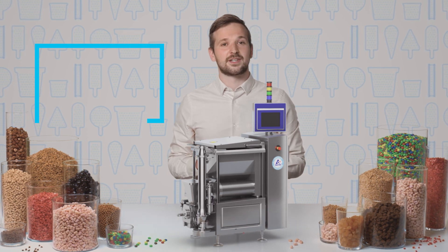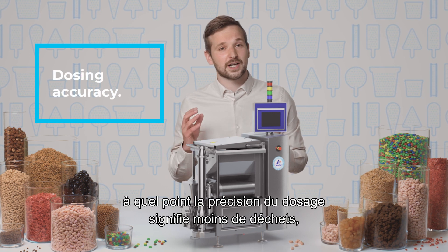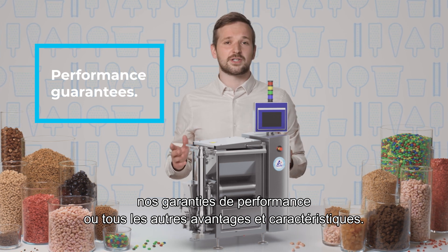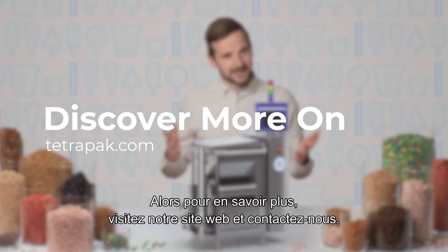Unfortunately I haven't left enough space to tell you about our hygienic certification, how dosing accuracy means less waste, our performance guarantees, or all the other benefits and features. So to find out more, visit our website and get in touch.